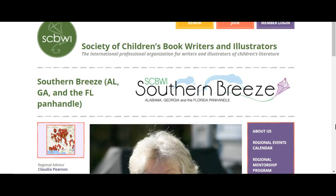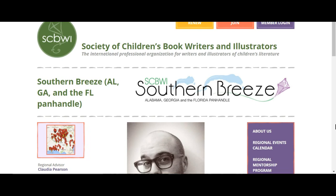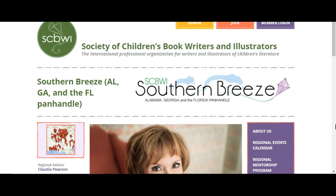Hi everyone, this is Tracy. I'm Cox, your Southern Breeze webmaster. Southern Breeze has been creating videos to help you navigate our regional website easier. Today's video we will be covering our illustrators gallery link.